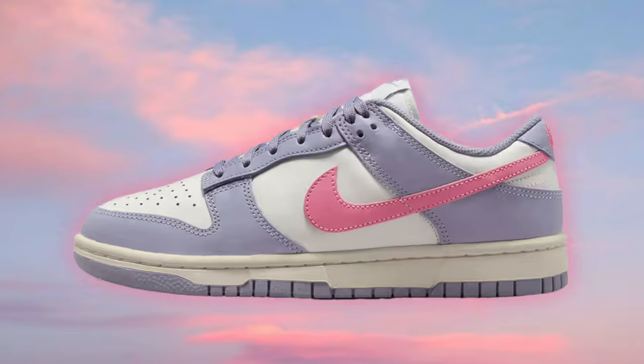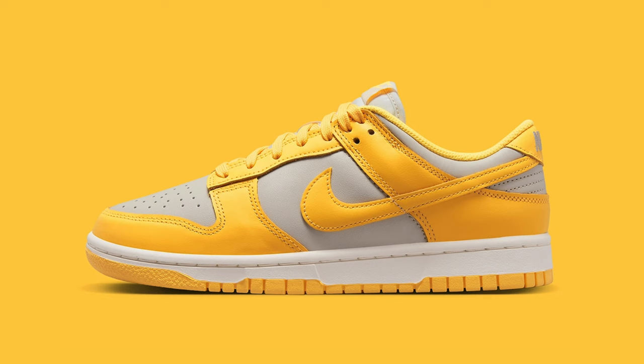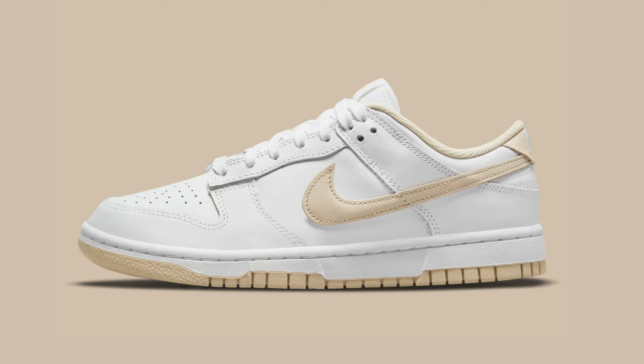Blue tones will make their way to the Light Bulb Nike Dunk Low and the Valerian Blue colorway, alongside the Indigo Haze. If you love red sneakers, then of course you'll love the Triple Red Dunks. Pink tones making their way to the Dunk Low with the Archaeo Pink colorway, and new tones on the Dunk Low with the Citron Pulse colorway.